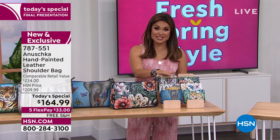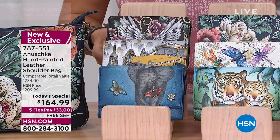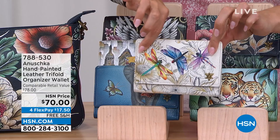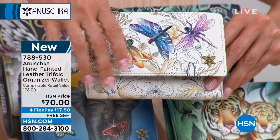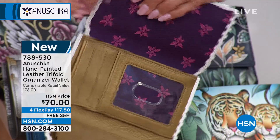A lot of you were asking about the wallet, so I wanted to make sure we spend just a minute or two showing you the wallets up close. And by the way, if you missed out on the Today Special in the Dragonfly design, we do have it in the wallet. We've only got around 200, but we do have a handful available for you. Even the wallets are that same genuine leather, all hand-painted, with RFID protection and plenty of organization on the inside as well.